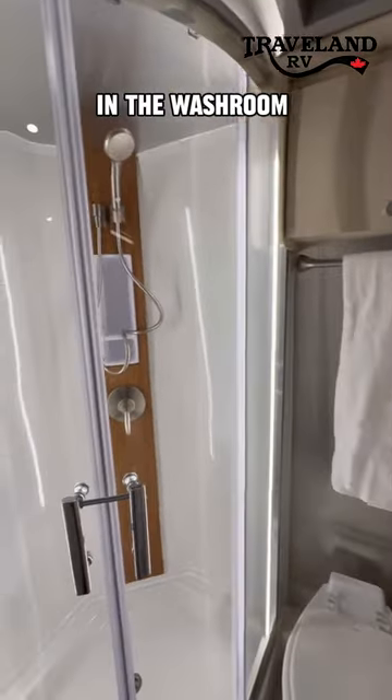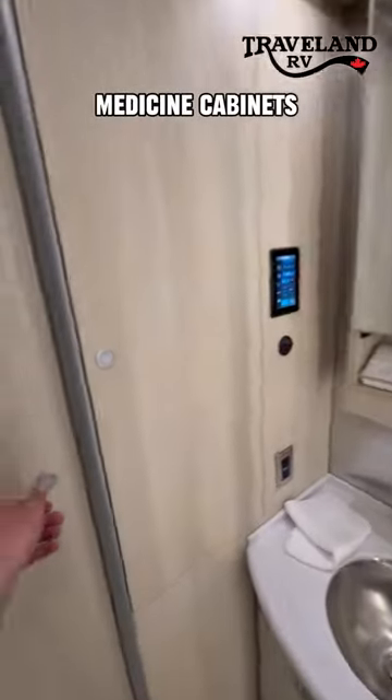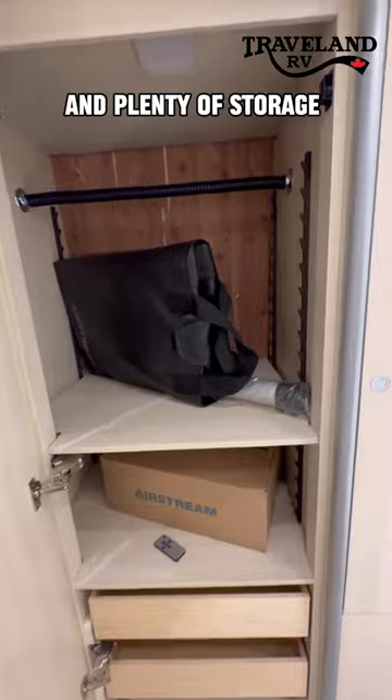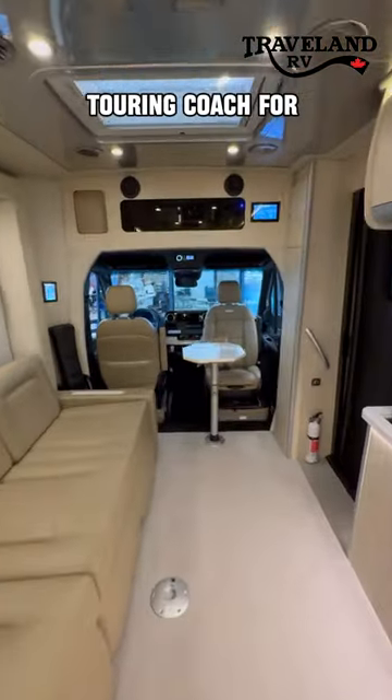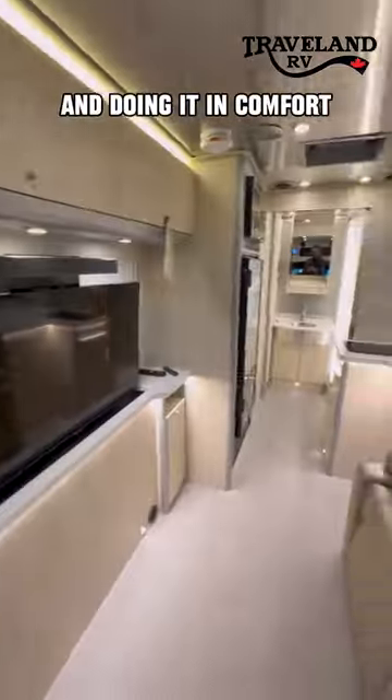And everything you need in the washroom with a gorgeous shower, vanity medicine cabinets, and plenty of storage, which is actually lined in cedar. This could be the perfect touring coach for a couple on the road, playing golf, traveling the country, and doing it in comfort.